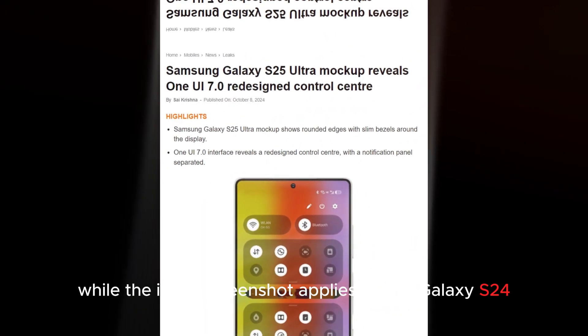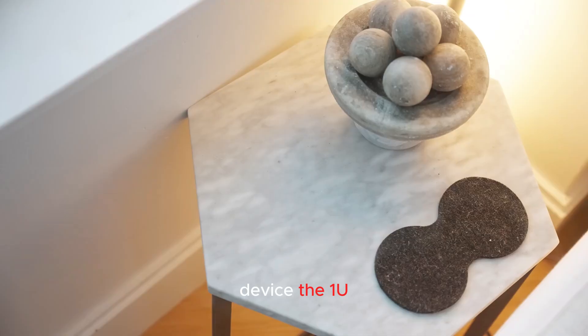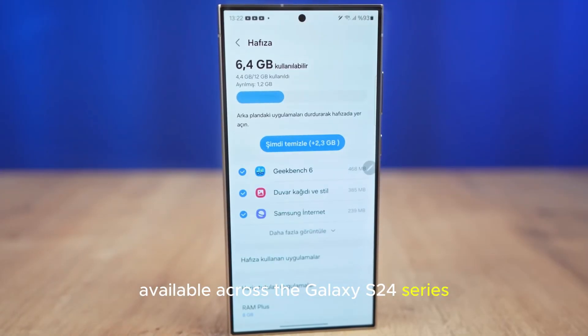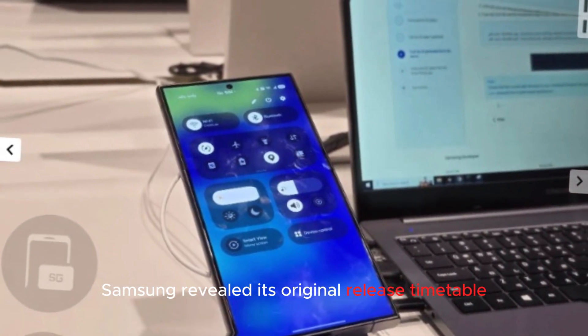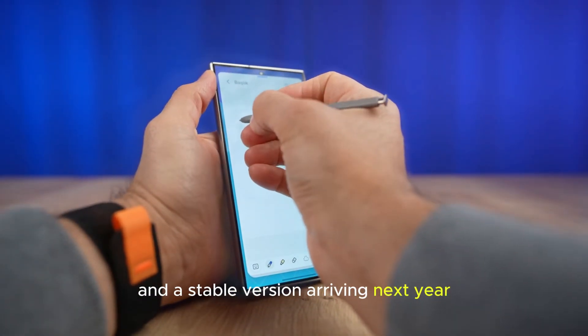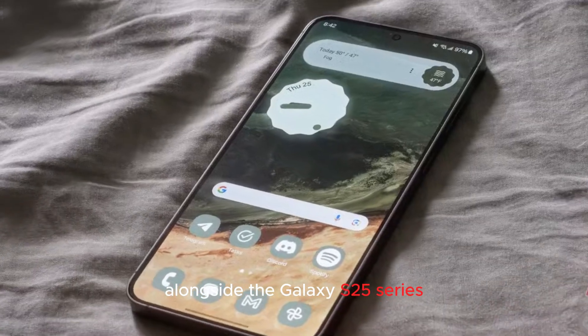Availability: While the initial screenshot applies to one Galaxy S24 device, the One UI 7 Beta should also be available across the Galaxy S24 series and several other recent Samsung smartphones. Samsung revealed its original release timetable last month, with the beta program expected to commence by the end of the year and a stable version arriving next year alongside the Galaxy S25 series.